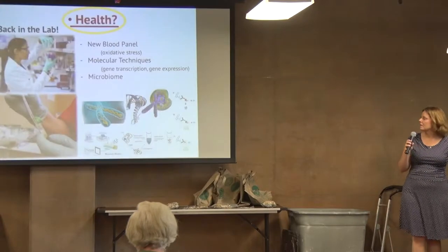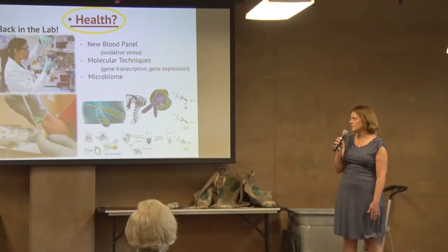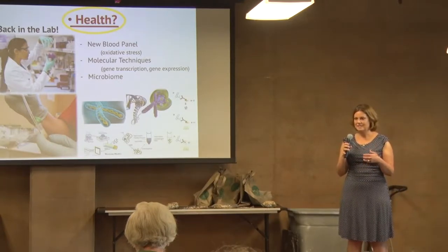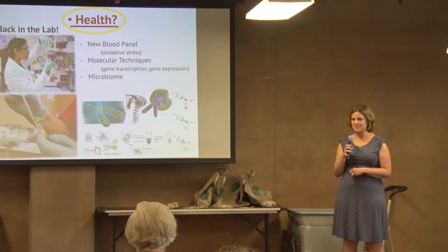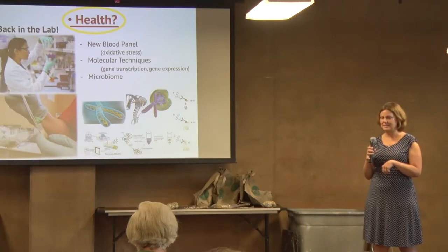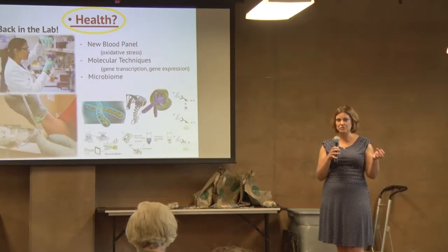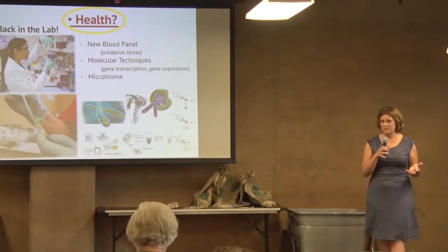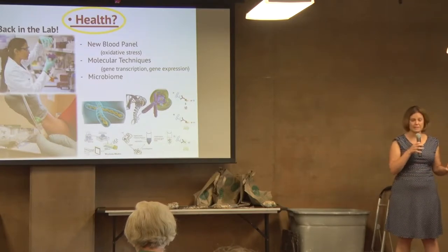Health is a catch-all word — nobody actually defines it. Do you mean disease, growth, snotty noses? So we're trying to define what that means. Back in the lab, we're developing new panels and molecular techniques. We're also looking at their gut microbiome. Just like us, nothing happens in your gut unless the bacteria and microbes in there help break down food. A cool fact: it takes tortoises about 10 to 14 days to process food. It sits in their hindgut until bacteria break down the plant cellulose and pull out the nutrients. If they have a messed-up gut flora, they're not pulling the nutrients out — and we know very little about that yet, but it's a good place to start exploring.